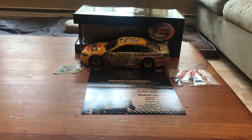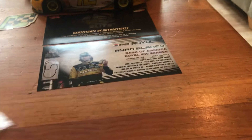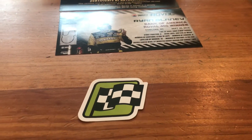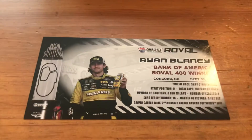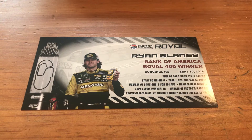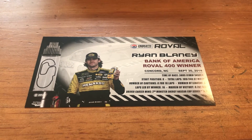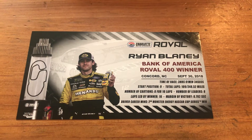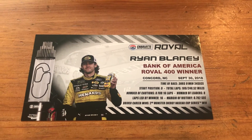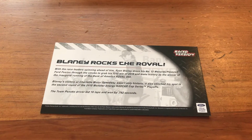Let's get into all the other stuff that comes with it. You got your red, white, and blue confetti from victory lane, your Monster Energy winner sticker, your elite certificate of authenticity, and the winner card — Charlotte Roval, Ryan Blaney, Bank of America Roval 400 winner, Concord, North Carolina, September 30th, 2018. The race was three hours, one minute, and 34 seconds. Blaney started ninth, eight cautions, eight leaders, Blaney led 16 laps — his second career win in the Cup Series.